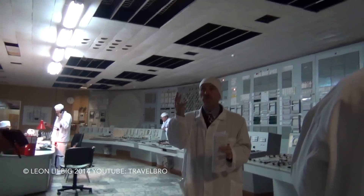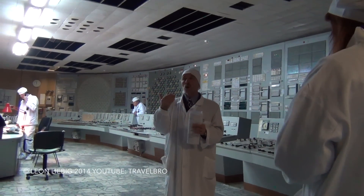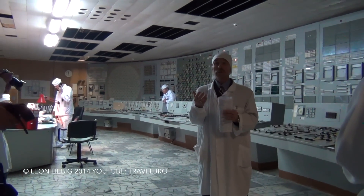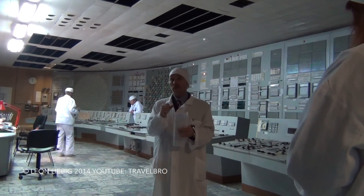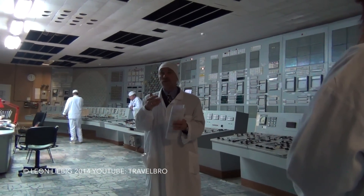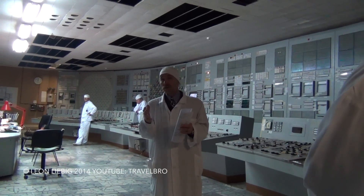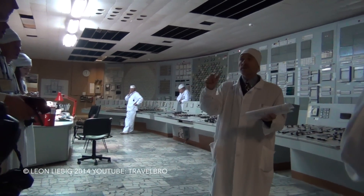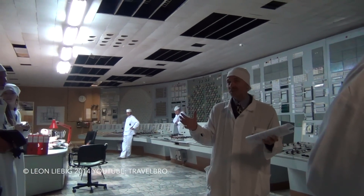There were four units before the accident in operation. Before the accident, Chernobyl nuclear power plant produced 150 billion kilowatt hours of electricity. After the accident, a little bit more — 158 billion kilowatt hours of electricity.